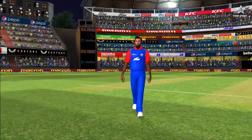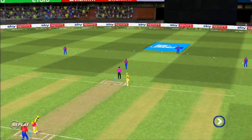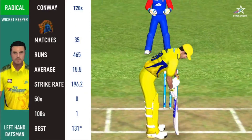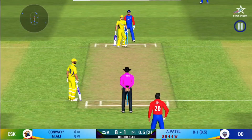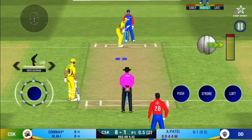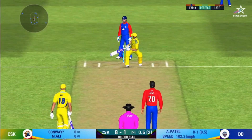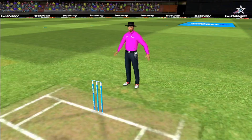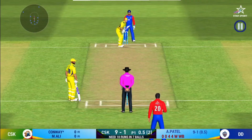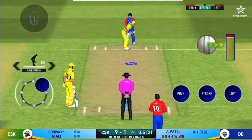Gone straight into the hands of the fielder. Batsman getting ready to face his first ball. Wide ball signaled by the umpire. That is an aggressive field in place — I like how they are going for wickets at this stage.